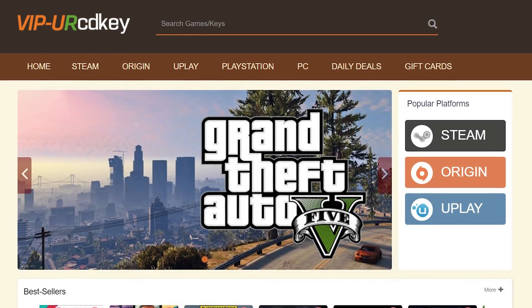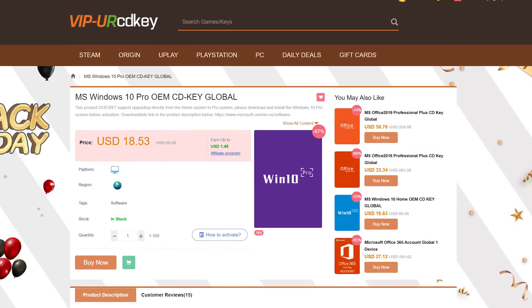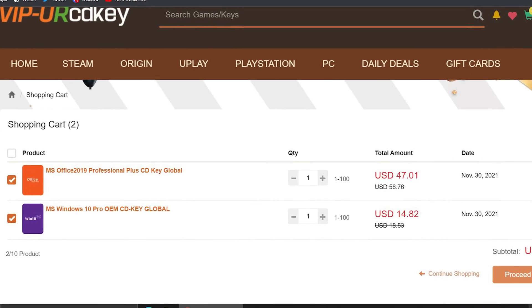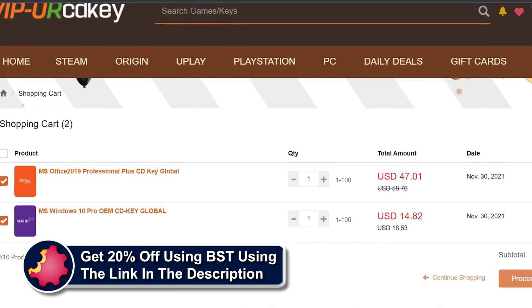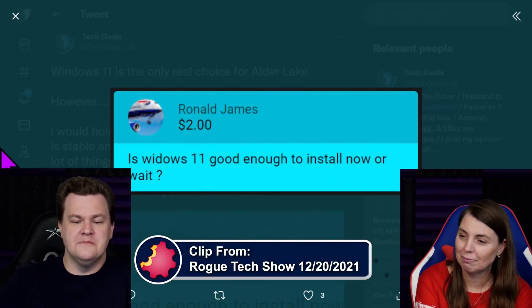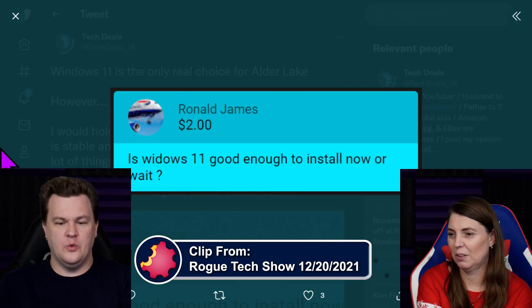Towards the end of 2021, Microsoft released Windows 11. So should you upgrade to Windows 11? We actually got asked this question by Ronald James: is Windows 11 good enough to install now, or should you wait?